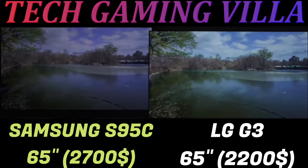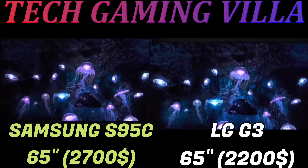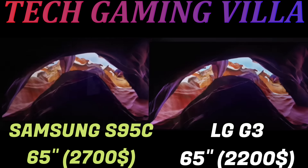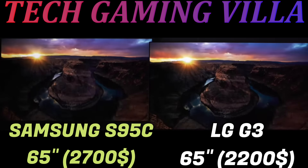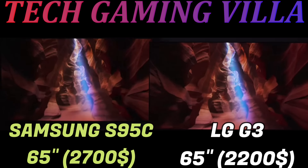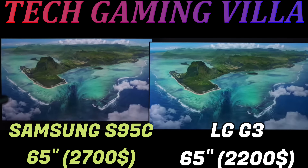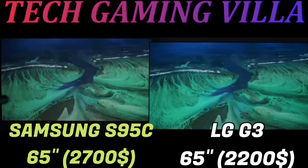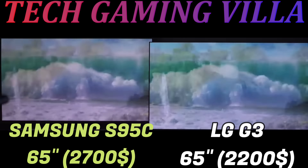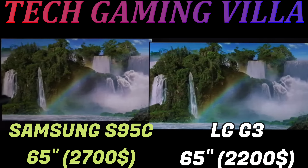On the other side, the Samsung S95C has a very premium design and looks incredible in any room. The central stand looks great and takes up very little space. Samsung's decision to switch to the external slim One Connect box for inputs results in a more uniform thickness, similar to the LG G3. The LG G3 is designed to be wall mounted with the included mount, and the stand shown is third-party, though LG does sell a separate stand for the G3. If you don't want to wall mount it, you can also use the LG G2's stand, which must be purchased separately.